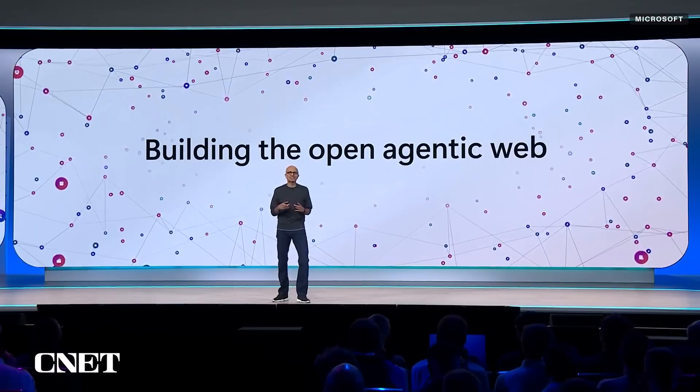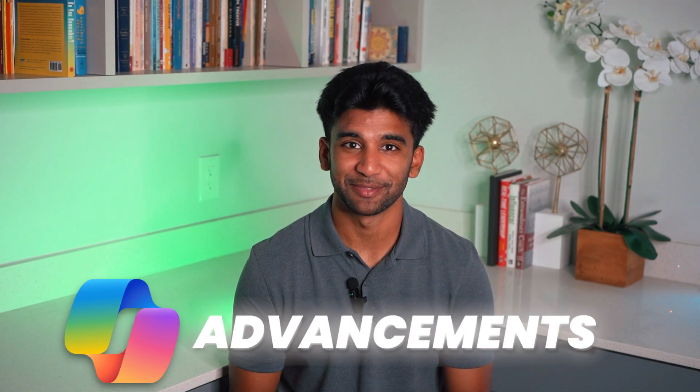Hello everyone, welcome to Train where we make AI simple for you. My name is Kieron and today we're doing a deep dive into the highlights from the latest Microsoft Build event, focusing specifically on Co-Pilot advancements. It's a packed event with major new tools for developers and enterprises, so let's unpack what was announced and how it all works.